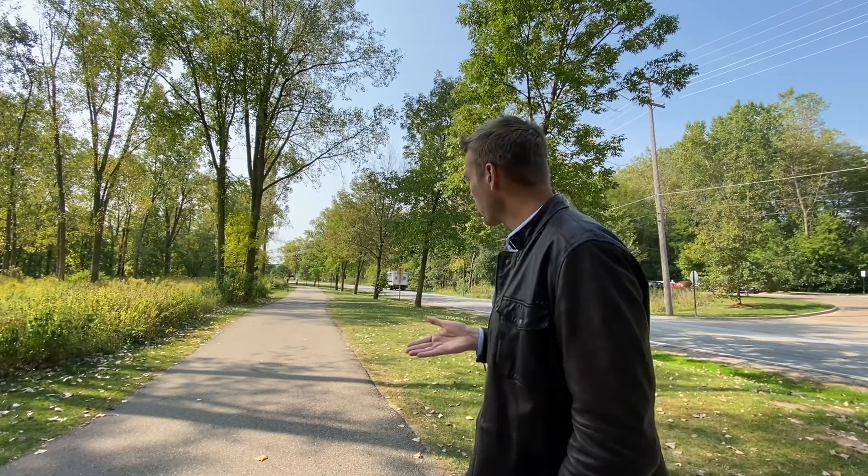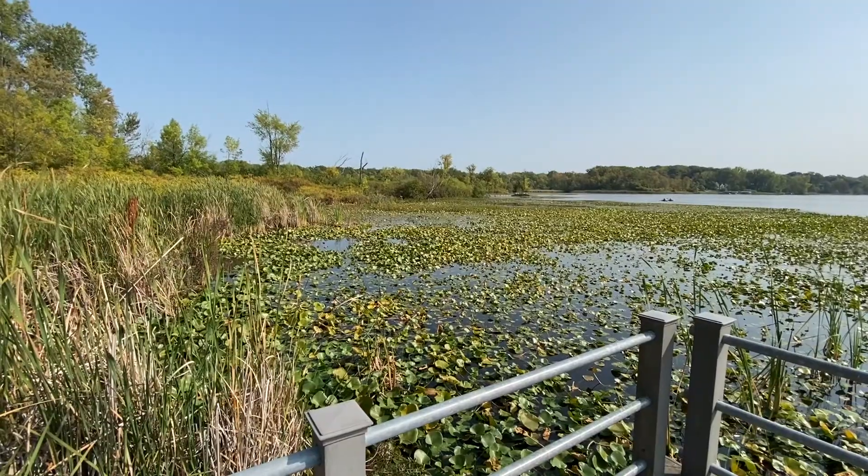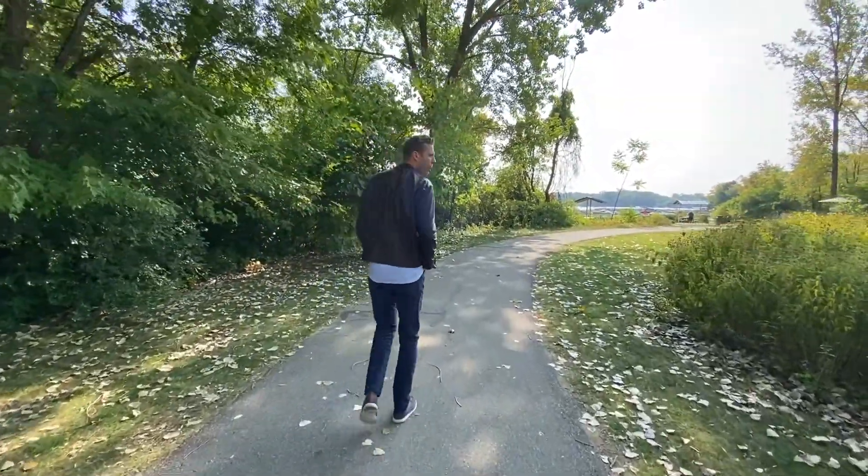You can fish here, you can do some boating, you can do all kinds of amazing activities. Right now I am currently standing on the Reeds Lake Trail — it's 4.2 miles and goes all the way around the lake. I would guess thousands of people use it every single day, and it is a huge feature of what East Grand Rapids and Reeds Lake offers to everybody in the area.